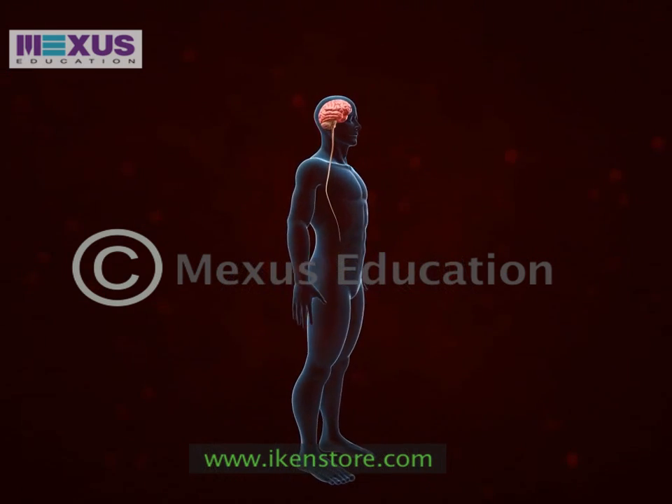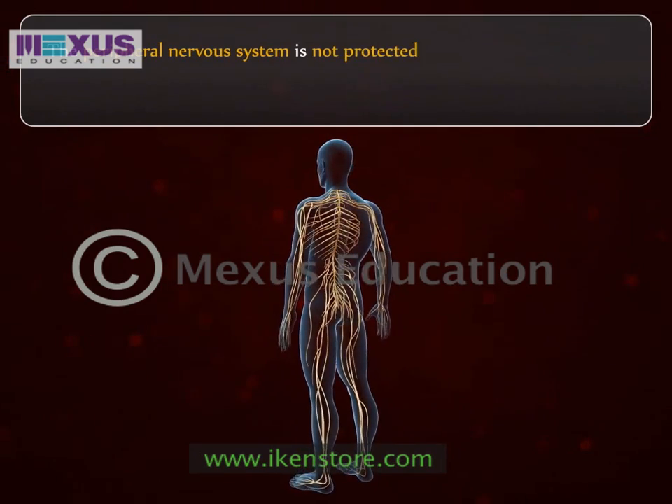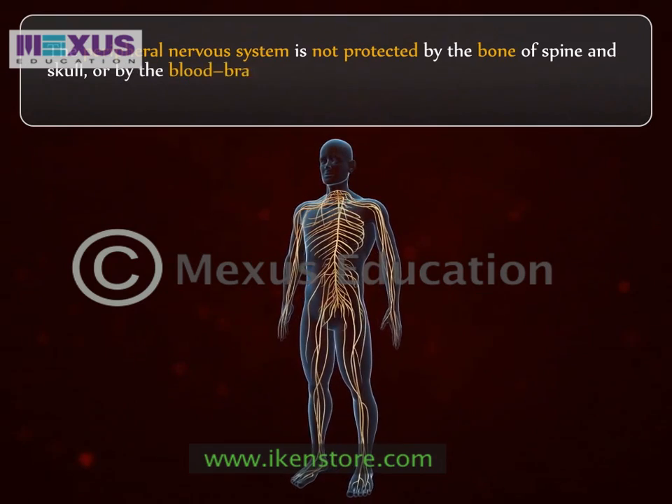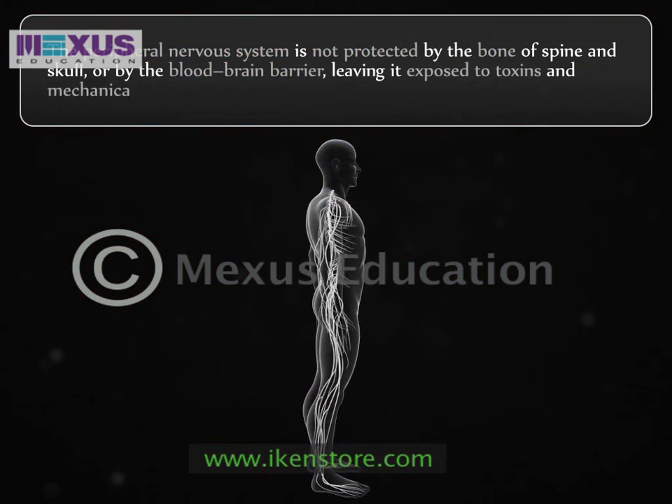Unlike the central nervous system, the peripheral nervous system is not protected by the bone of the spine and skull or by the blood-brain barrier, leaving it exposed to toxins and mechanical injuries.